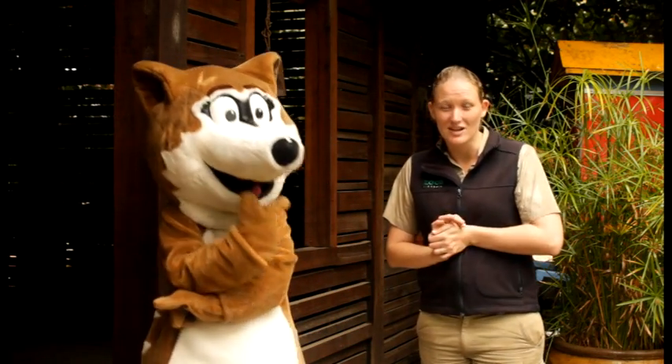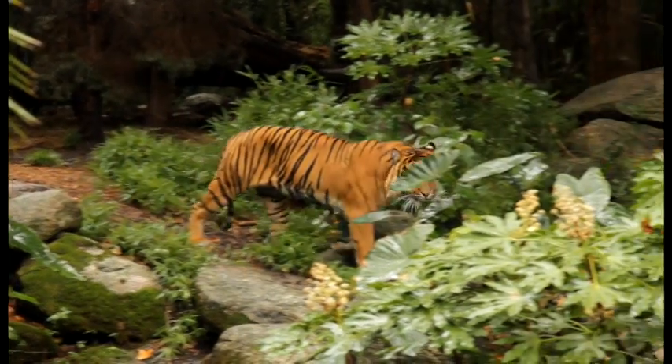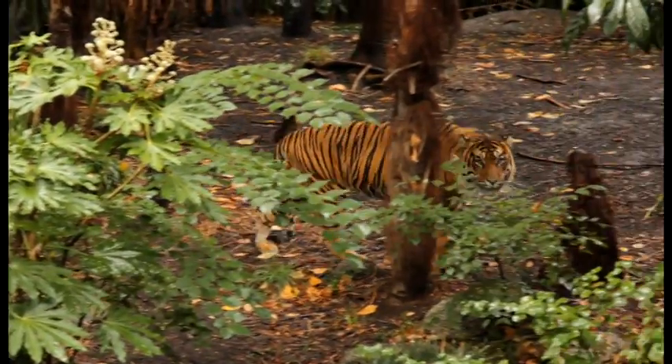Here at Melbourne Zoo we have the Sumatran tiger, which is the smallest subspecies of tiger, with the males only getting to about 120 kilos. So they are one of the more endangered subspecies of tiger as well.